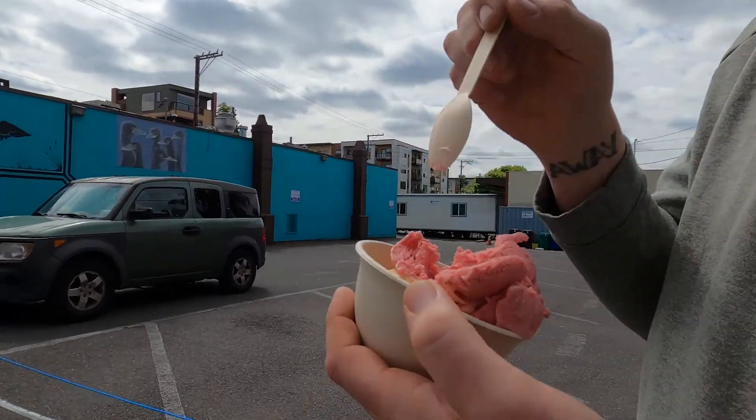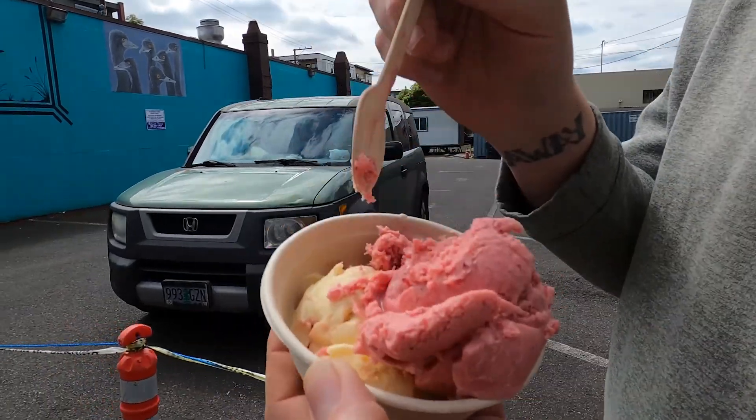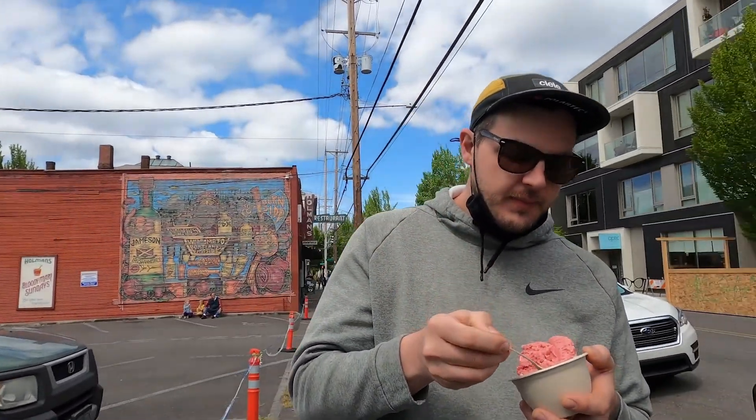I got Mt. Hood strawberry and blood orange something — I don't remember what. Tastes good? That's everything I hoped it would be.